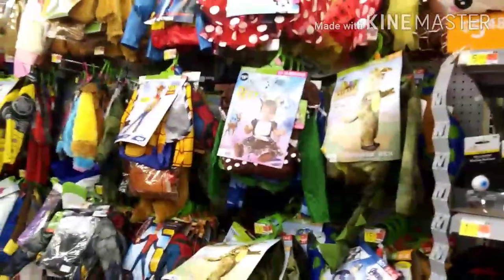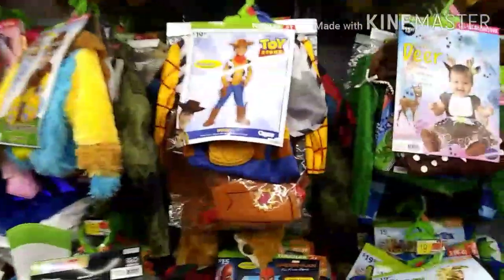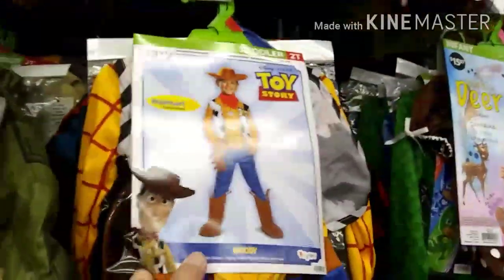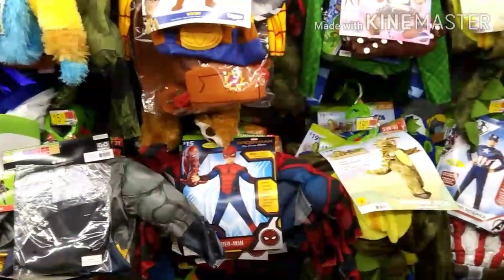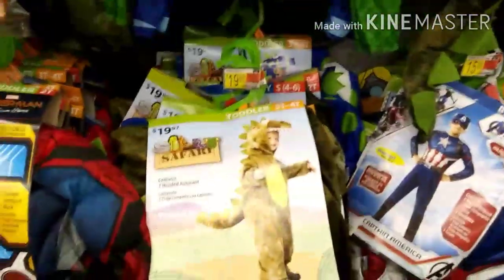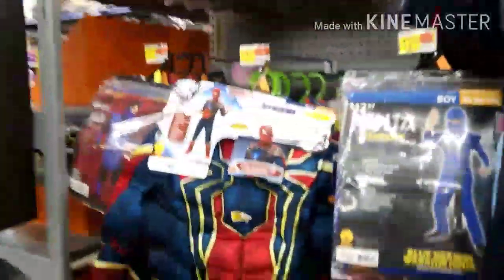Then we have some kids costumes here — Toy Story is $19.97, Spider-Man is $15, and Roaring Rex is $20. So those are all different prices.